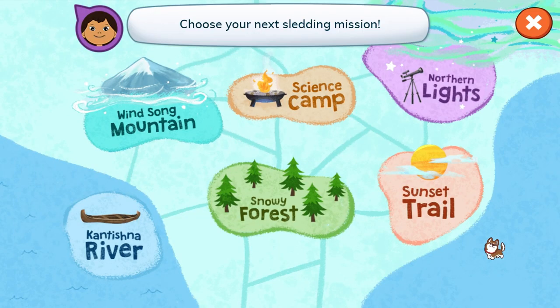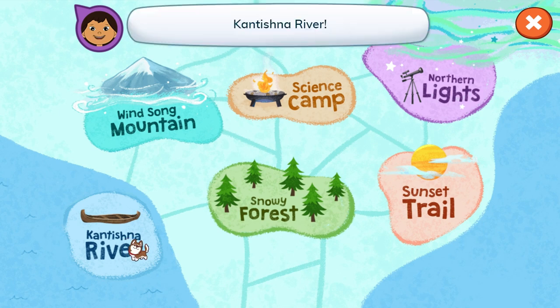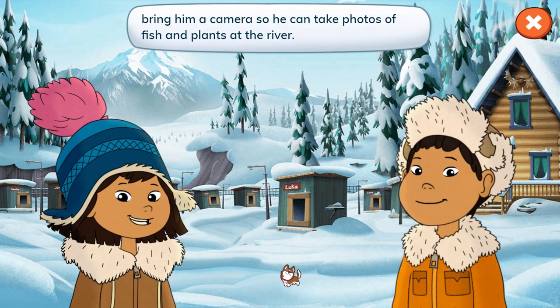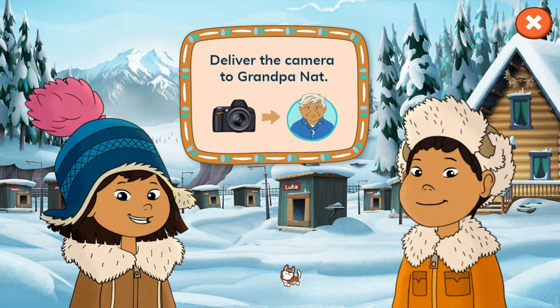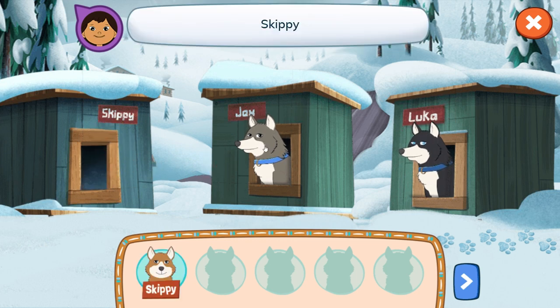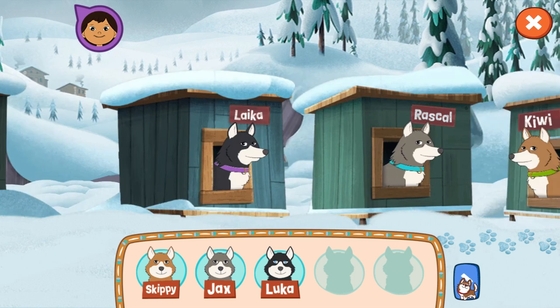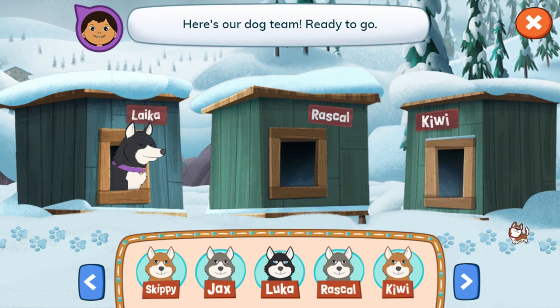Choose your next sledding mission. Kantishna River. It's Grandpa Nat. We need to bring him a camera so he can take photos of fish and plants at the river. Time for another sledding mission. Let's go! Our mission: deliver the camera to Grandpa Nat. We need five dogs to pull our sled. Tap the dogs in their houses to pick them. Skippy, Jax, Luca, Rascal, Kiwi. Here's our dog team, ready to go.